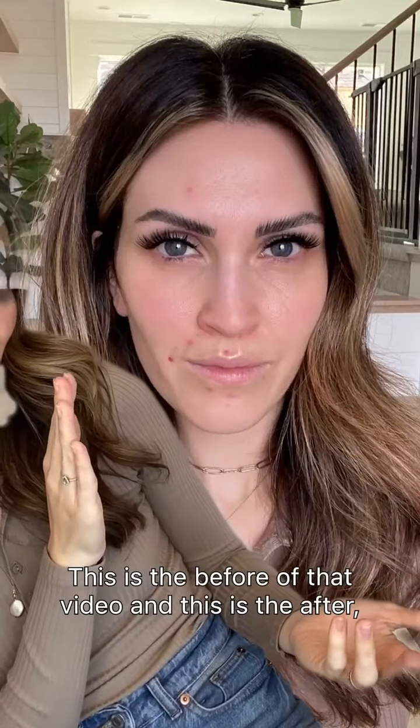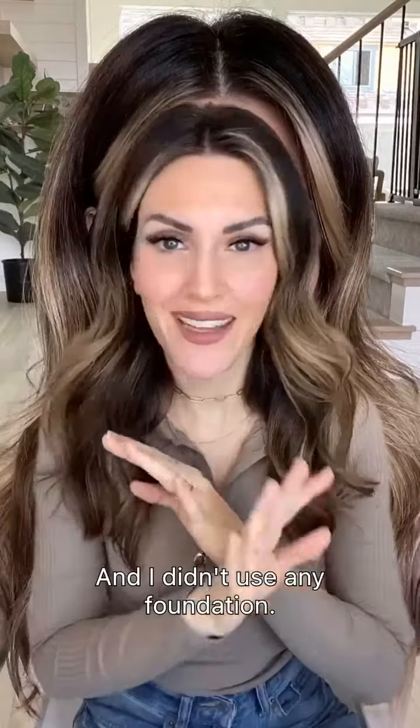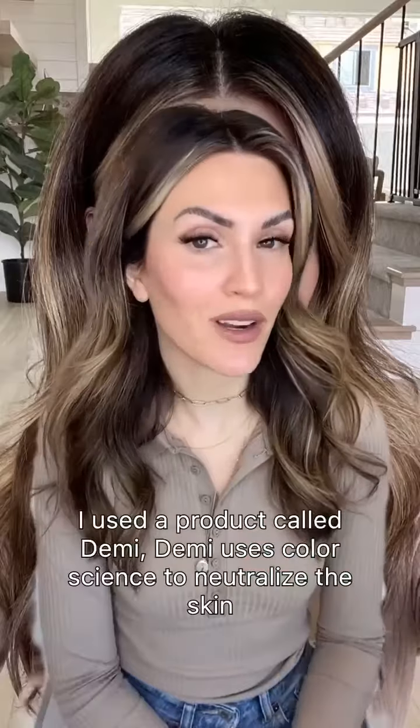This is the before of that video, and this is the after. Do you see how that acne is gone? It's gone! And I didn't use any foundation. I used a product called Demi.